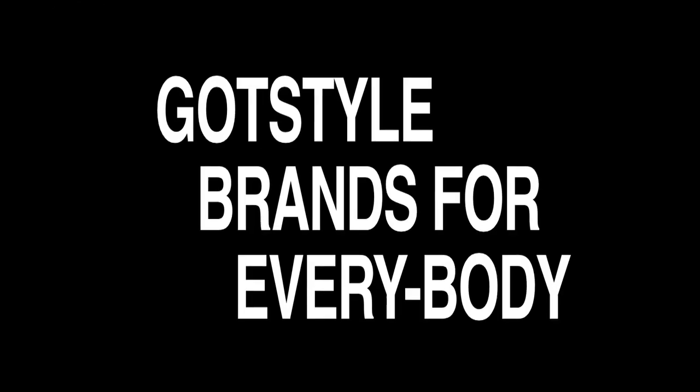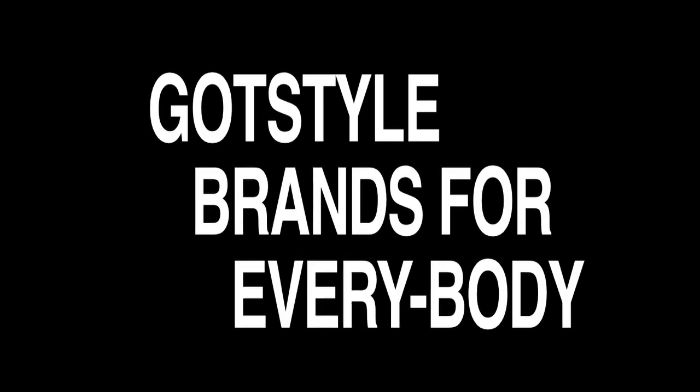Hi guys, we talked about the 10 different suit brands that we carry at Gottsstyle to fit different body types. We do the same thing in our sportswear. We know that all guys are not built the same, so we scour the world looking for different brands to fit different body types. Today we're going to take a look at the two opposite ends of the spectrum — the really big guys and the really tiny guys.